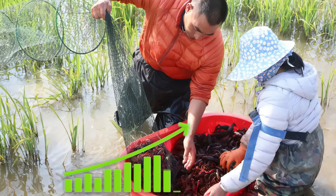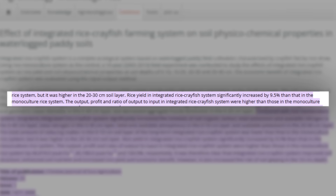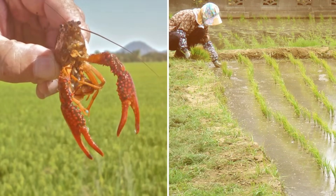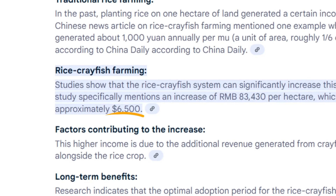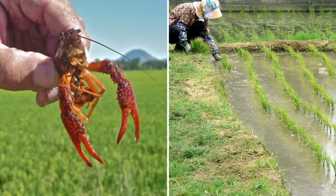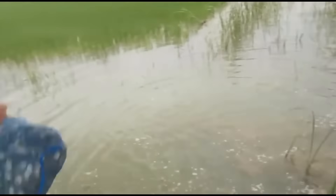The economic data on rice-crayfish aquaculture are quite compelling. The Food and Agricultural Organization has reported a 9.5% increase in rice yield when rice-crayfish systems are used instead of monoculture rice farming. Rice-crayfish co-culture yields 1.12 to 2.21 times more nutrition per hectare compared to rice monoculture, translating to about $6,500 in additional profit per hectare annually. Farmers in the Sihu Lake Basin have seen significant adoption, with rice-crayfish fields increasing by 60% in the region between 2016 and 2020.